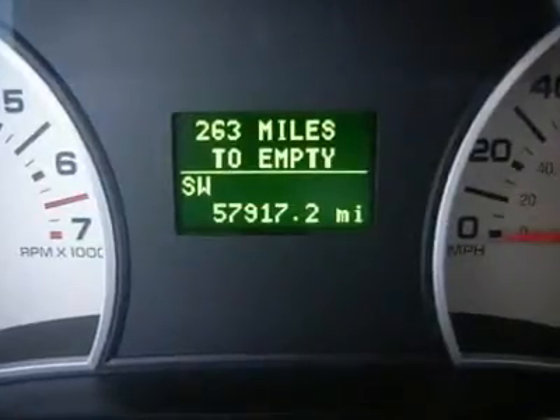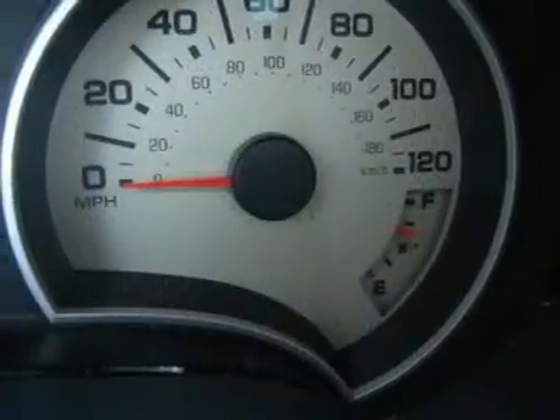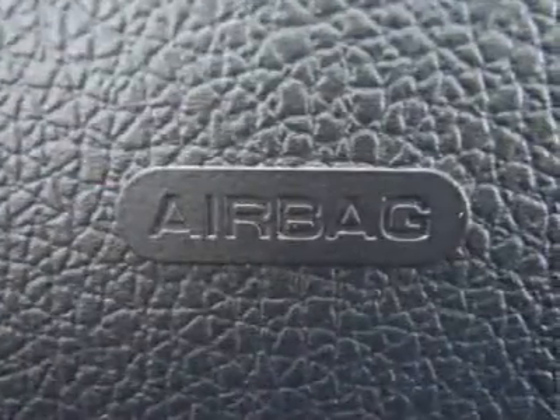Excludes diesel and AS-IS vehicles. Each vehicle purchase comes with an automatic enrollment in our owner's advantage rewards program, including service and parts credits. And every fifth oil change is free. Call or email us today.